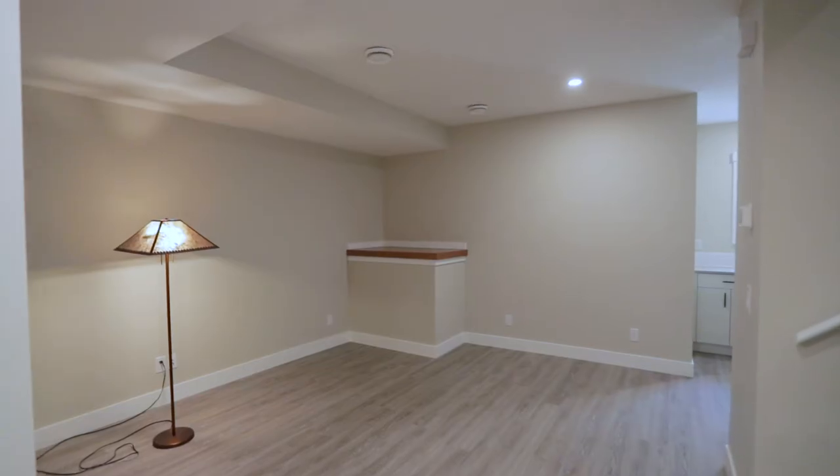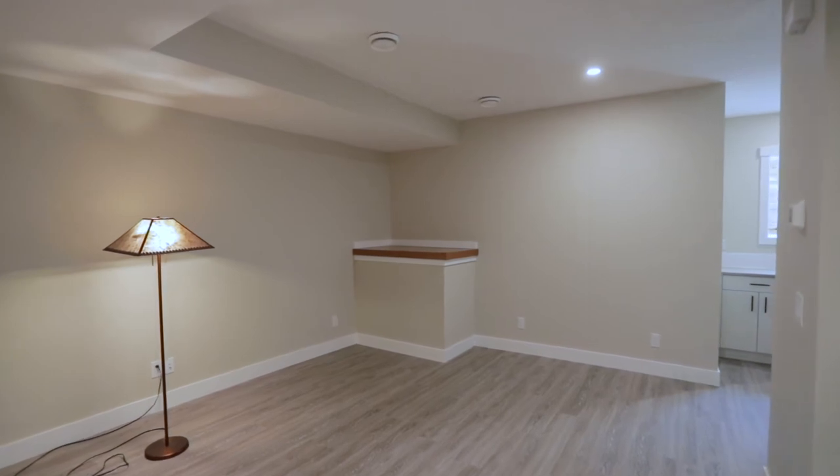Hi, we're Monica and Pat, the homeowners, and we just want to talk a little bit about why we built this house. The main reason was we wanted to move to Bridgeland when we retired — we absolutely love the community, the parks, the restaurants, everything about it. We love the walkability, the C-Train is so close by.